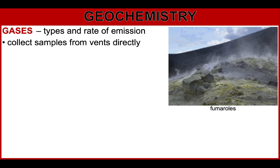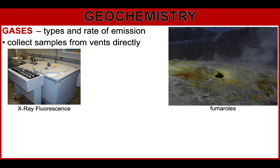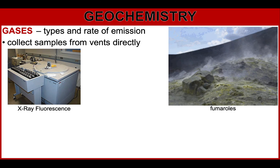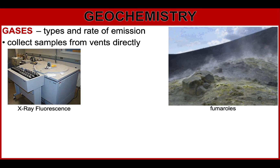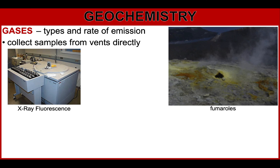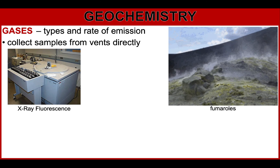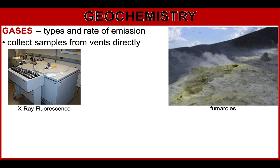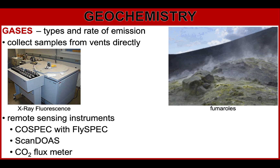Scientists can collect samples from vents directly using gas monitoring equipment, or collect gas and water samples from vents and fumaroles and analyze them in the laboratory using X-ray fluorescence. However, it is safer to use remote sensing instruments — scientists can mount infrared and correlation spectrometers on airplanes, which fly through the plume of gas to collect samples. These instruments read energy signatures such as thermal output or electromagnetic frequencies to identify and quantify gases. Equipment used includes the COSPEC (correlation spectrometer), SCAN-DOAS for sulfur dioxide, and CO2 flux meter for carbon dioxide.